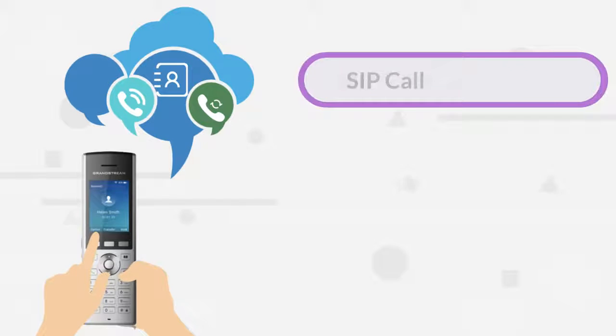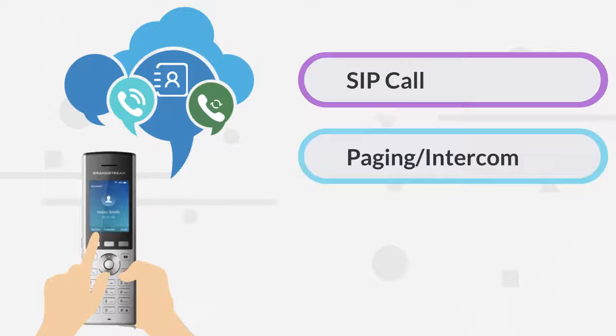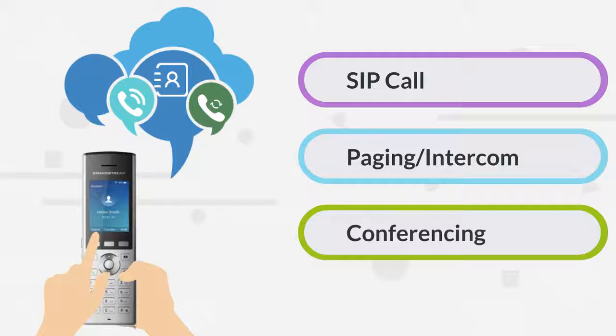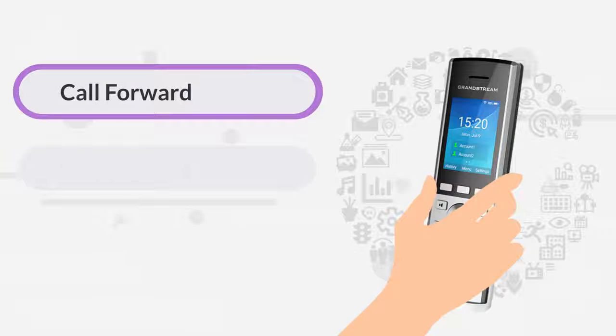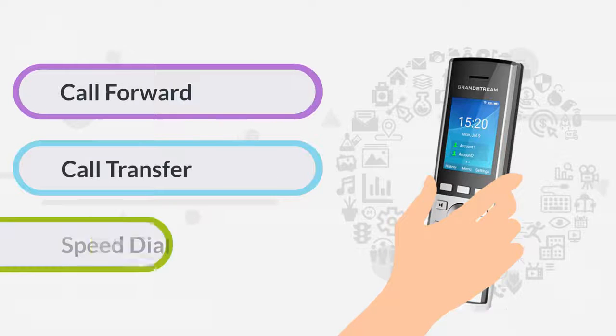The WP820 supports SIP call, paging or intercom, conferencing, and more to suit different communication needs. It also has an abundance of call features including call forward, call transfer, and speed dial.